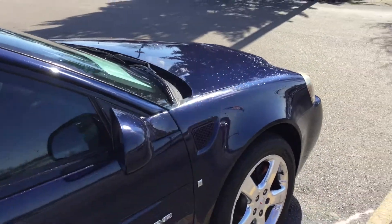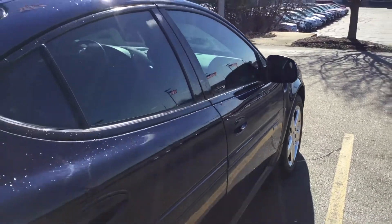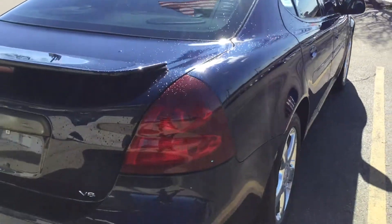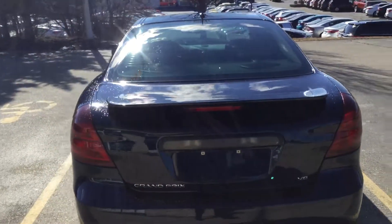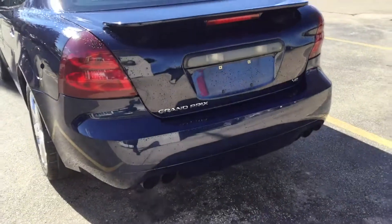I just washed the vehicle, it's a little wet, but I want to show you how clean the exterior is and then I'll show you the interior as well. As you can see, previous owners took meticulous care of the vehicle. You do have lots of tread left on the tires. Take a look at the back here — this is the Grand Prix, the V8, 5.3 liter dual exhaust.